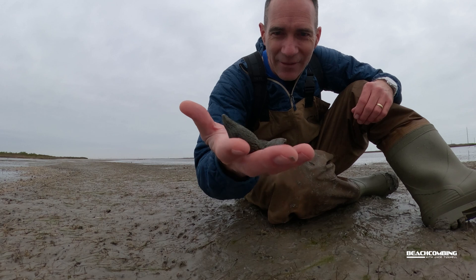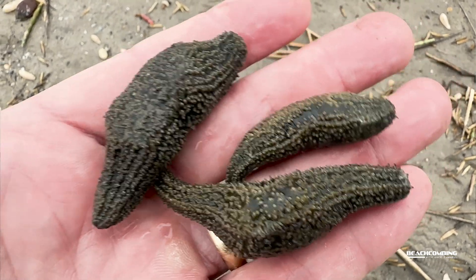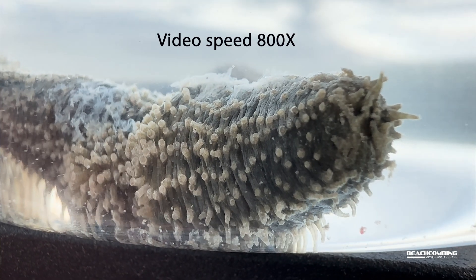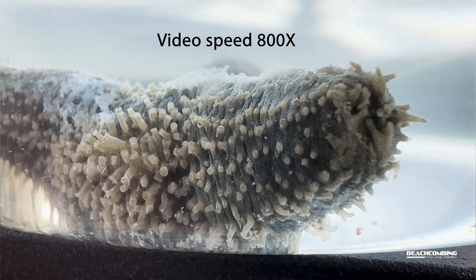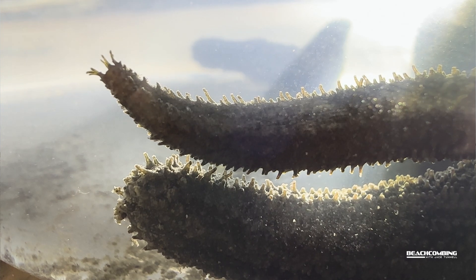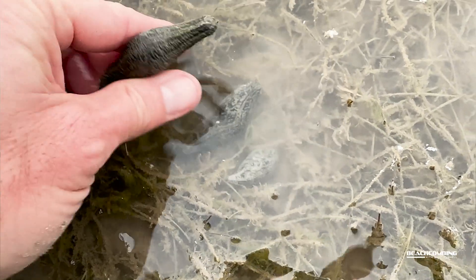These little guys have got to be the slowest moving animals I have ever seen. I was able to take a couple of these home for about an hour or so and see how they move around in a little aquarium I have. Man, I'll tell you what — they just move slow as molasses. I've brought them back out here now and I'm going to let them go so they can continue on.